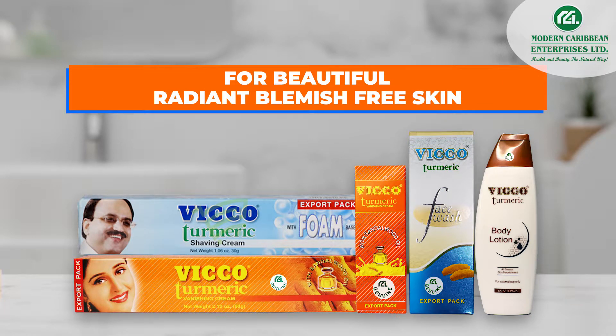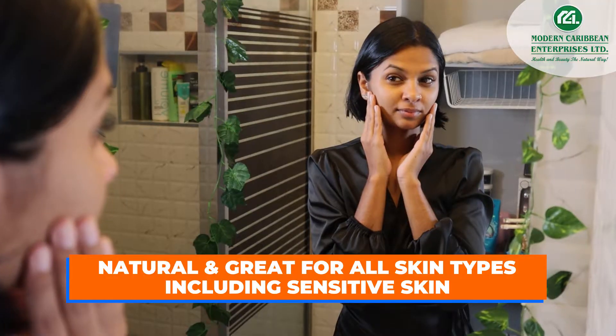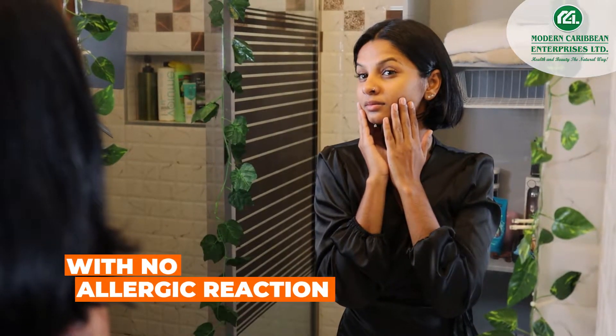For beautiful, radiant, blemish-free skin, use VicoTumeric Skin Care Products. Natural and great for all skin types, including sensitive skin with no allergic reaction.